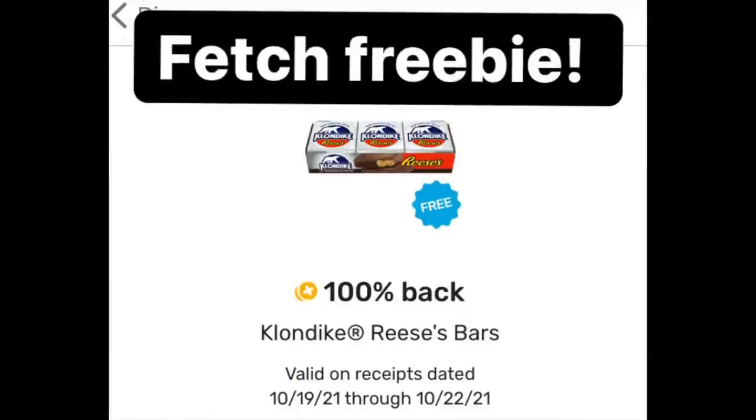Hey friends, a little Tuesday pick-me-up. If you go to your discoveries page of your Fetch Rewards app — it's the bottom left-hand side, press that — you might have this freebie: one of these Klondike bars, the Reese's flavored one.